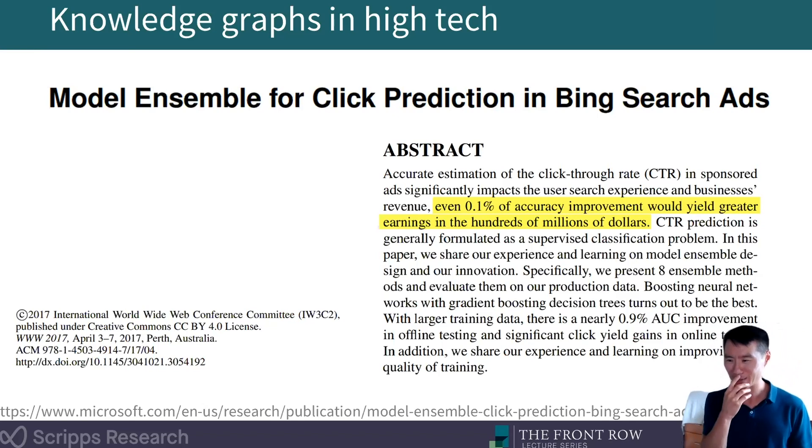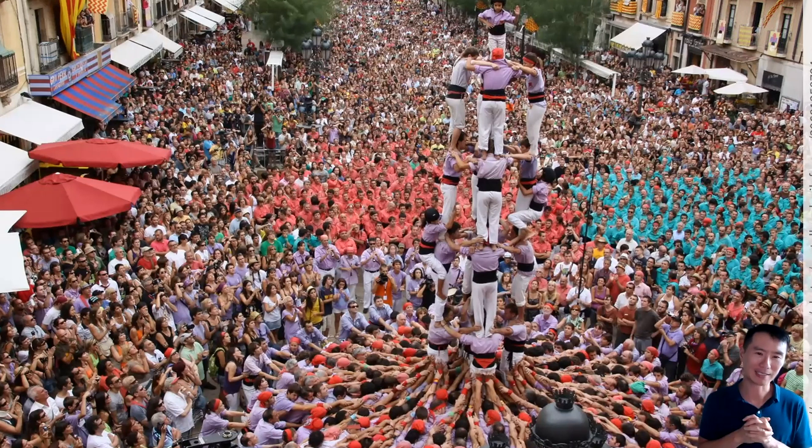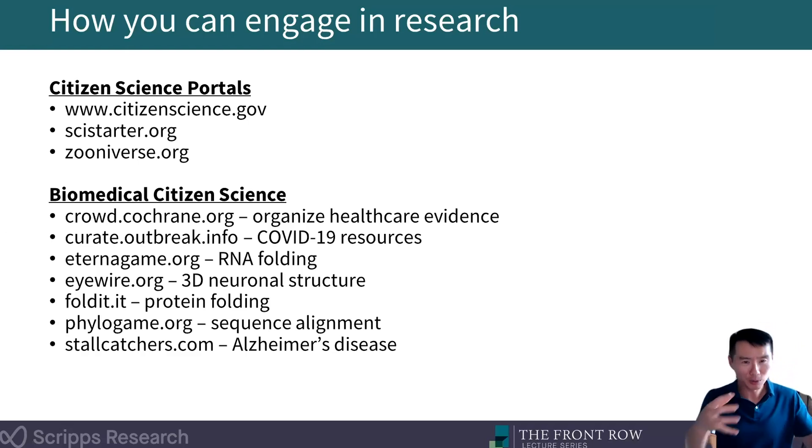Science is a team sport and citizen science is a great way of engaging a larger team — encouraging and enabling anybody who's interested to really participate in research at a number of different levels. Mark2Cure, our citizen science initiative, is currently on hiatus while we're reorganizing and figuring out next steps. But I did want to leave you with a page of several links where, if you are interested in engaging in research, these are great places to start. The slides will be shared afterwards so you'll have access to those links as well.